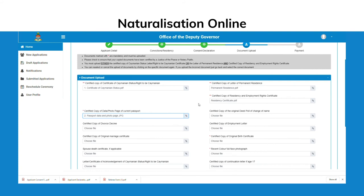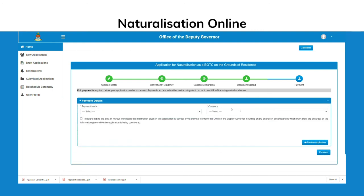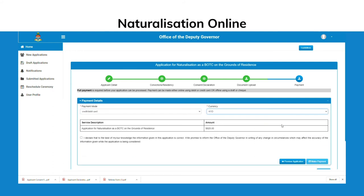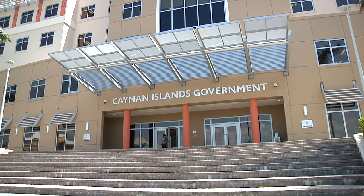The final step is Payment. Applicants can choose to make payment through the Secure Payment Gateway via credit or debit card. If you would like to pay in person, you can pay at any post office, then drop off your proof of payment and your offline payment voucher in the drop box at the Government Administration Building.